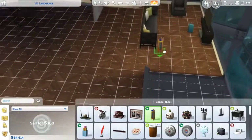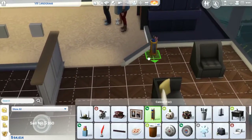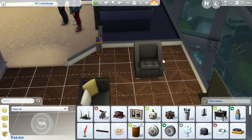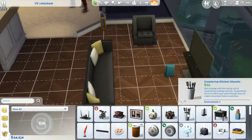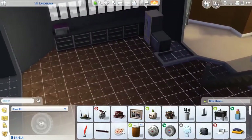Umbrella stand — we should put that by the front door. I generally like those by the front door. Kind of one of those things where it's like, oh, remember to take it with you. There you go. I'm trying to find a place for everything all at once.